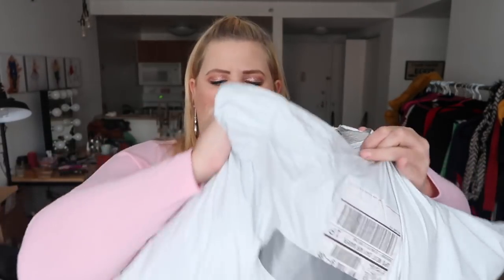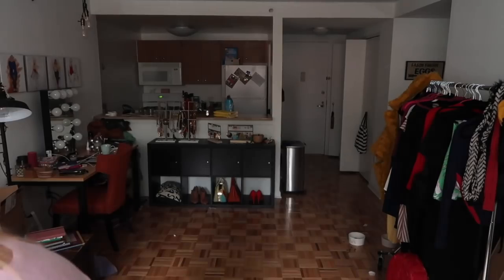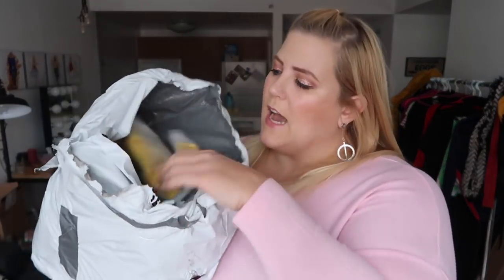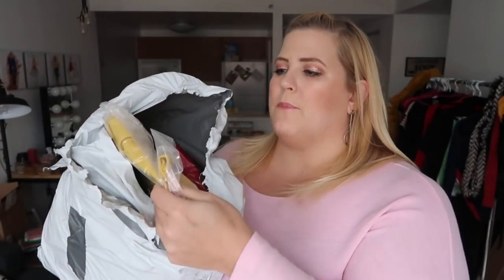This is the package we're going to be opening — this is what it comes in. Inside the package, just to give you an idea how things are wrapped, everything's kind of wrapped in sturdy plastic bags. Now I'm going to open it all up and let you know what I think.